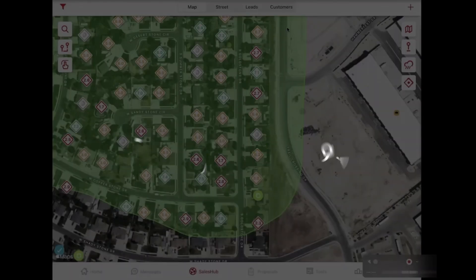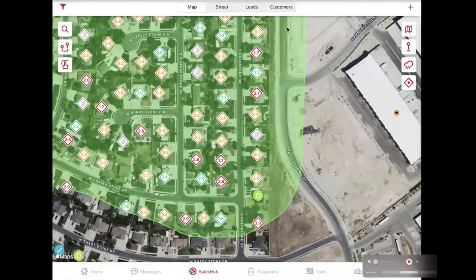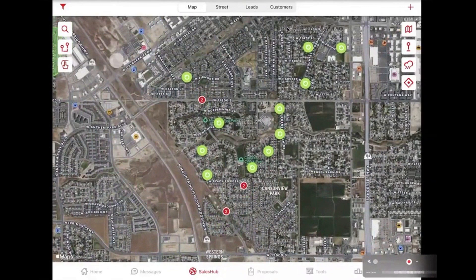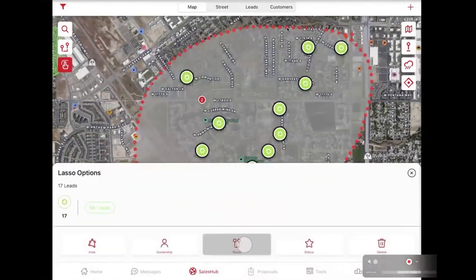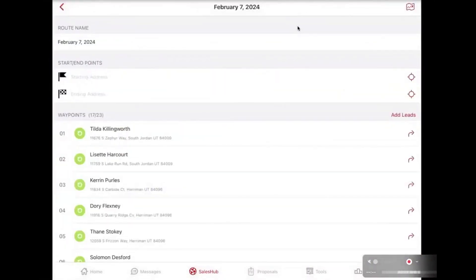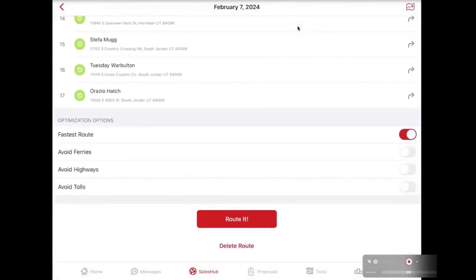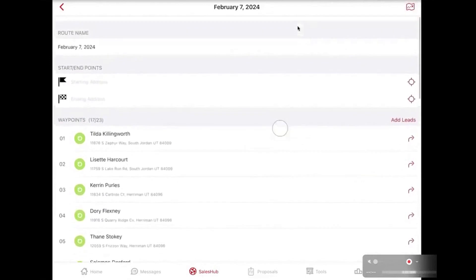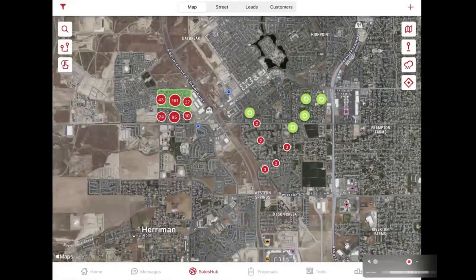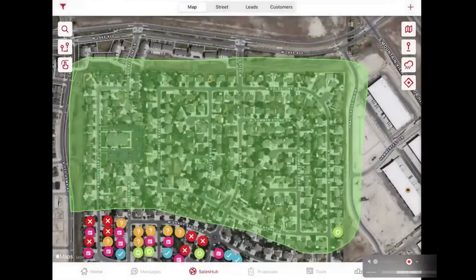Sixth, Sales Rabbit. Sales Rabbit is designed to help field sales teams work faster and more efficiently by addressing the common challenges that sales organizations face. It offers a range of digital tools that streamline processes like lead and area management, performance tracking, and digital contracts, all aimed at making sales reps more productive. Additionally, the platform provides powerful lead generation capabilities and a variety of add-on services such as a training library, geo-fenced marketing tools, and homeowner information to help reps sell smarter. One of the standout features is their free route planner for outside sales reps — teams can plan their day, reach more appointments, and reduce travel expenses.